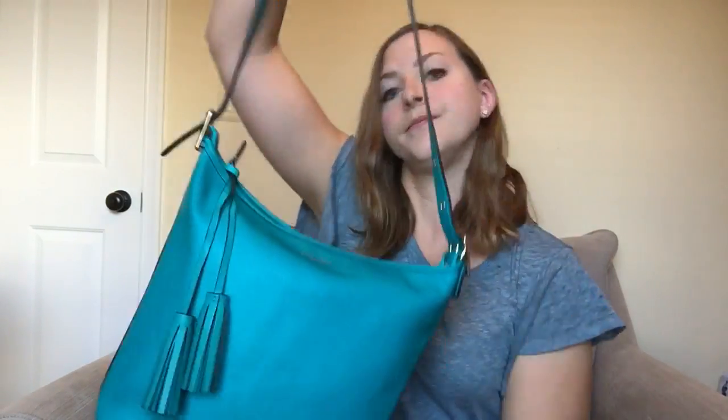So that's the legacy duffel in the color tourmaline — my favorite color of all time. I love this color and I'm so excited to wear it.